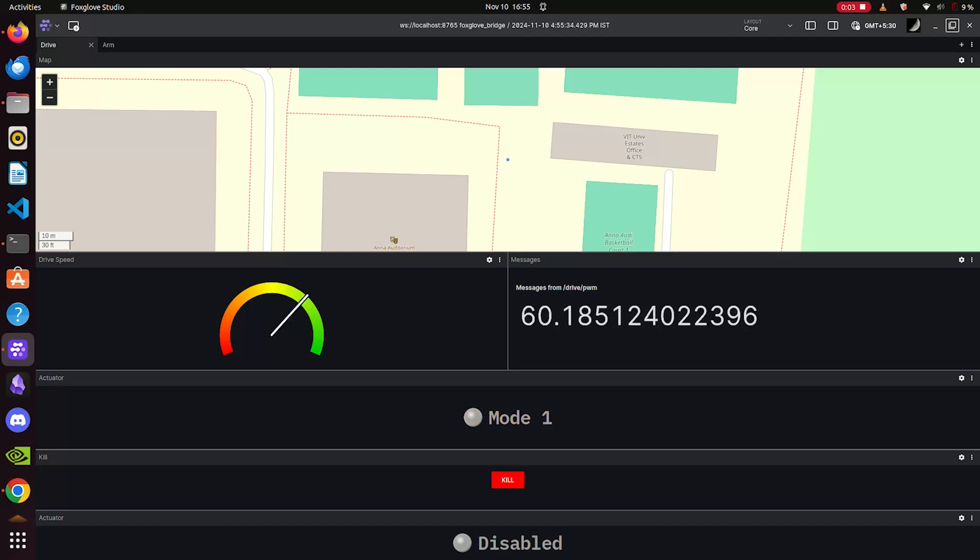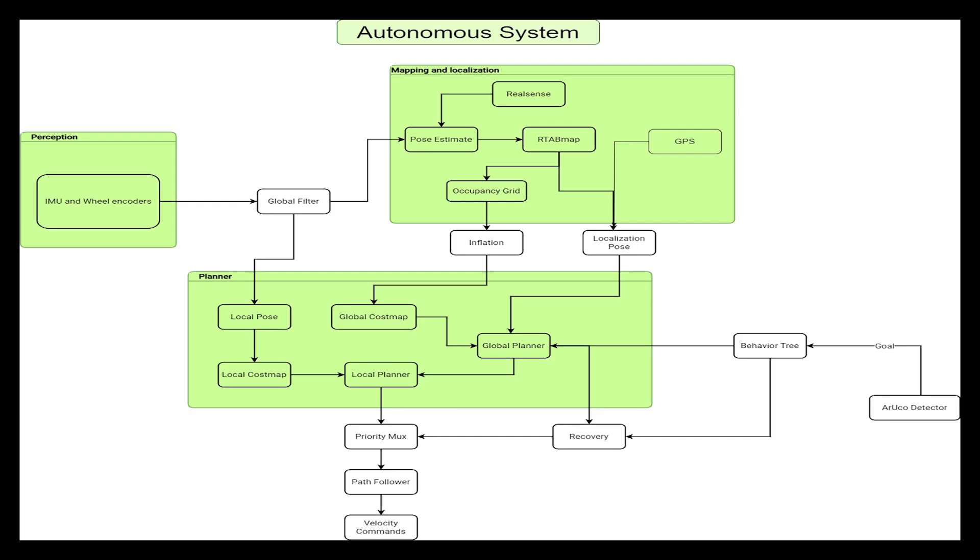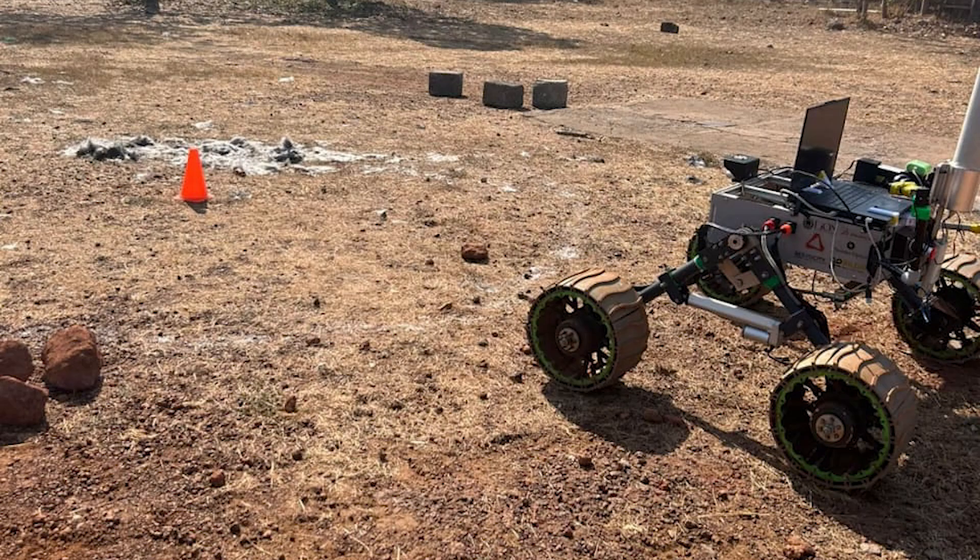The autonomous system is based on a behavior tree architecture, providing robust and adaptive decision-making. Waypoints are generated using GPS coordinates in conjunction with a frontier-based traversal algorithm that ensures optimal path planning in unknown and uncharted territory. A combination of a custom-tuned neural network and computer vision algorithms enables us to detect ArUco tags and traverse towards them. A simplified version of this autonomous system won first prize at the International World Challenge 2025, completing more than 70% of the course successfully.